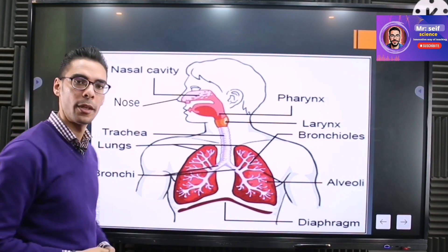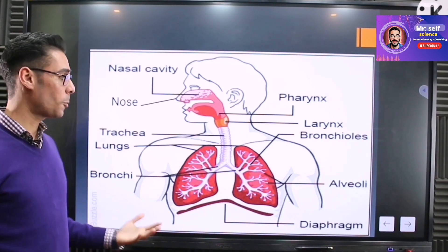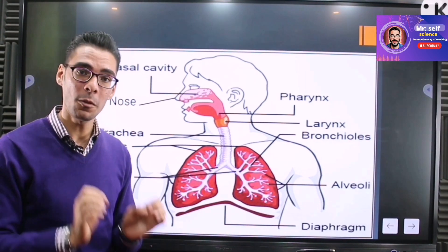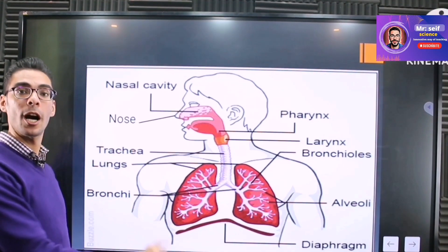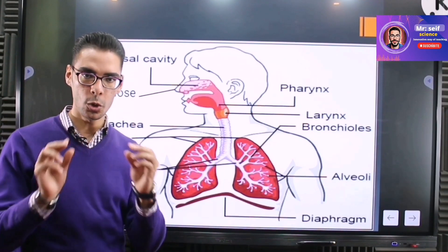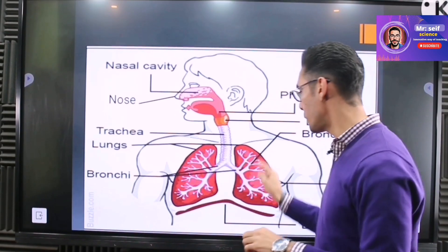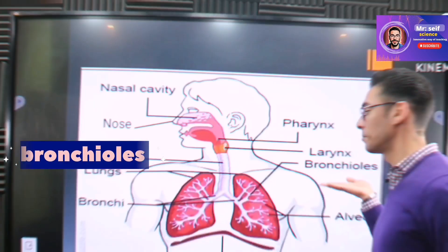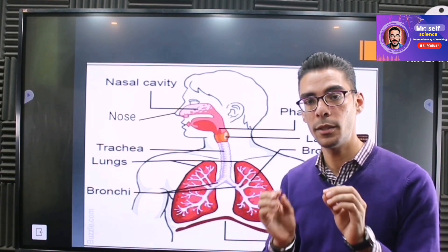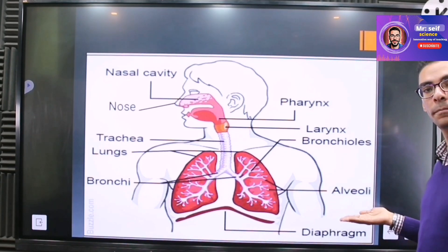The trachea starts at one point and ends where it splits, because we have two lungs — one on the left and one on the right — and both need air. Since the trachea is one tube, this problem is solved by the bronchi: two tubes at the end of the trachea, one going to each lung. Inside the lungs, they divide into smaller tubes called bronchioles, which further divide into little air sacs called alveoli.